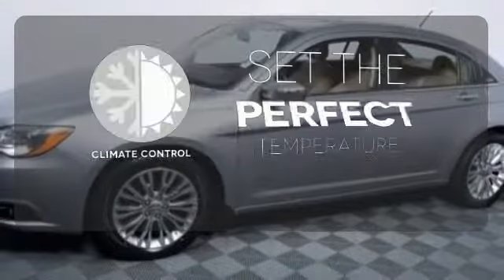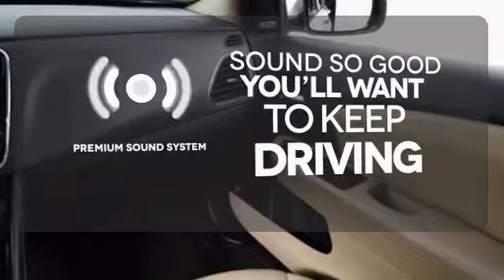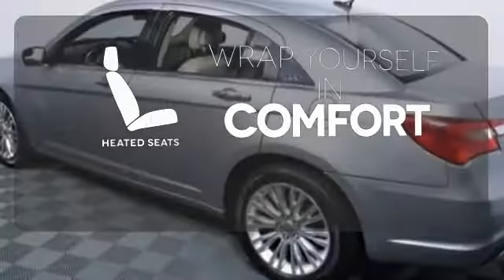The climate control lets you set the temperature exactly where you want it. You might take a drive just to listen to the premium sound system, or ward off the chills with the heated seats.